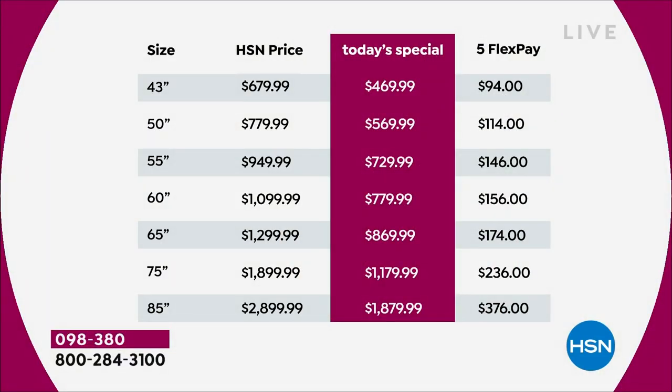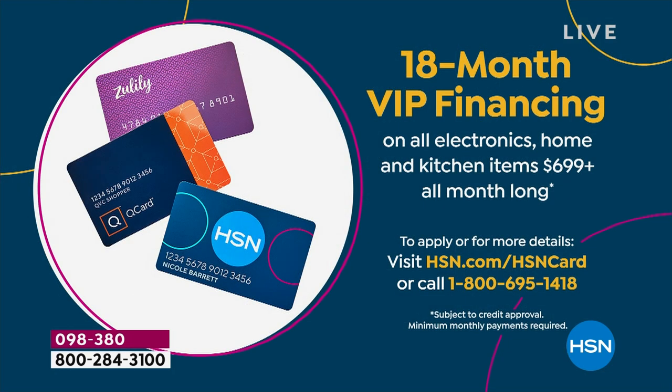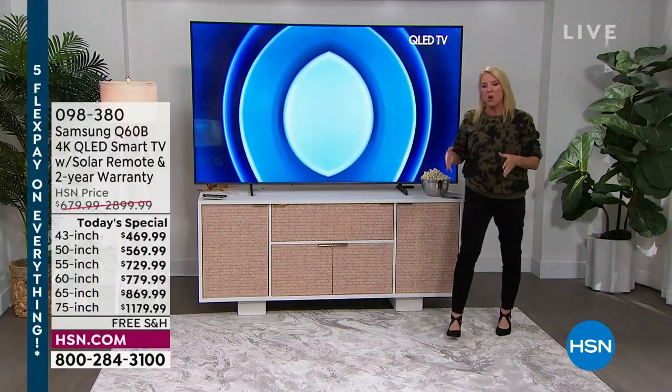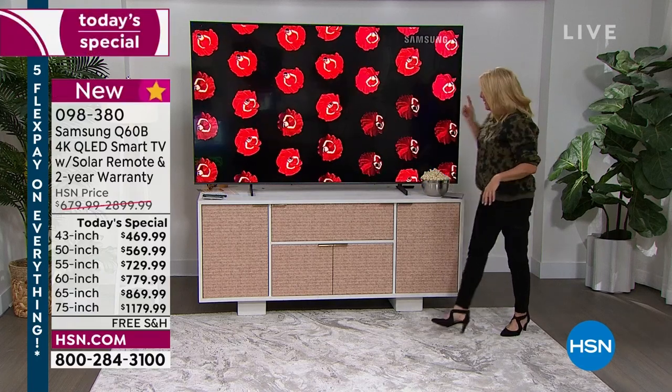Five flex pay means you can spread payments over five months, and you get the TV right away — this is not layaway. If you have the Zulily, RQ card, or HSN card you get either 12 months or 18 months VIP financing to pay it off. On the 85 inch with the HSN card, it works out to about $104 a month over 18 months — and you're loving it the whole time. That's a long-term commitment; when you buy a TV you're typically going to be with it for a long time, so you want that to really work.